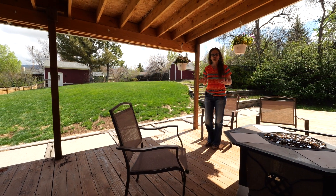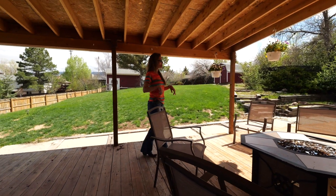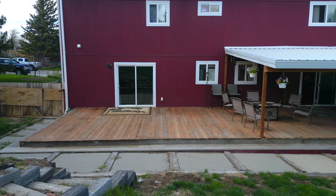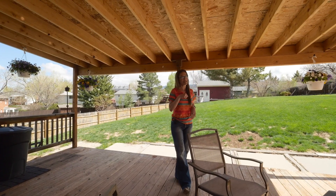Can you imagine barbecuing and relaxing under this covered deck? Or if you want some sun, the deck is extended that way. And there's a door from the family room and from the dining room.